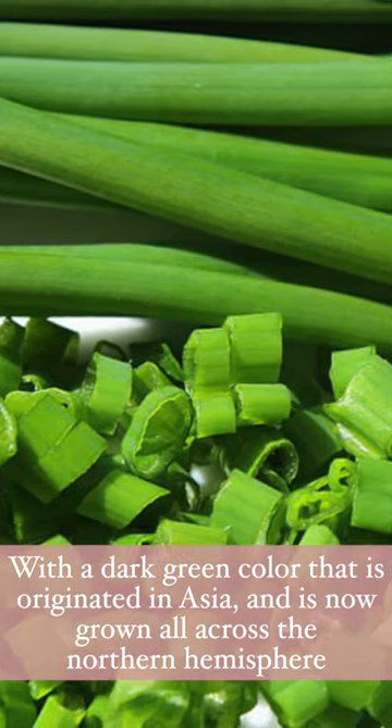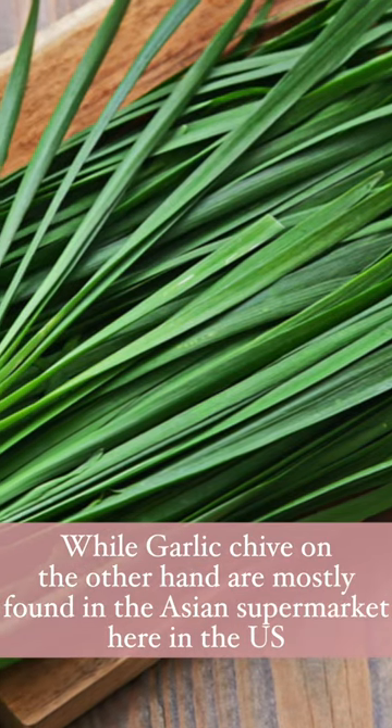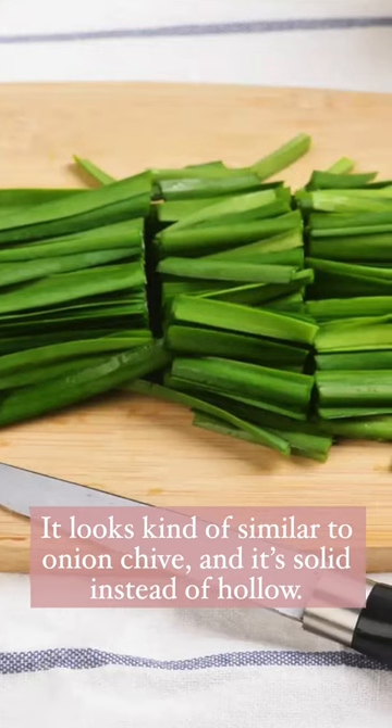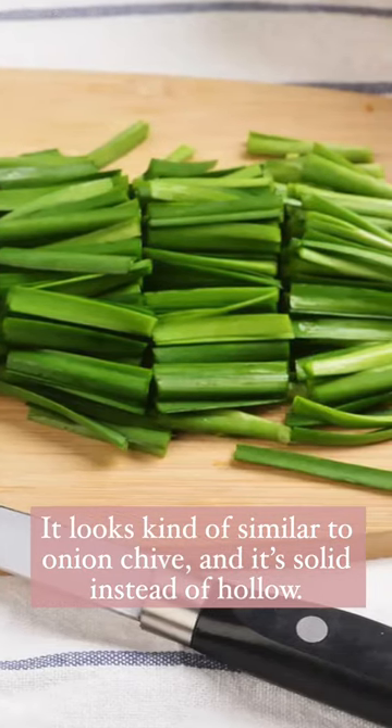Garlic chives, on the other hand, are mostly found in the Asian supermarket here in the U.S. They look a little bit similar to the onion chives, and they are solid instead of hollow.